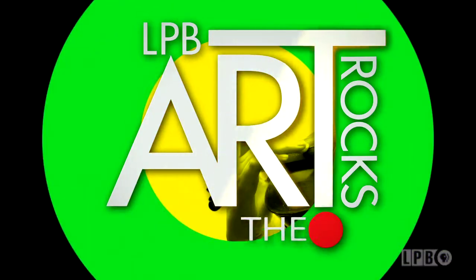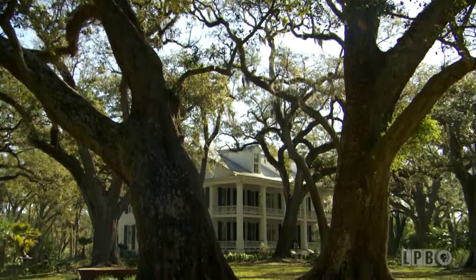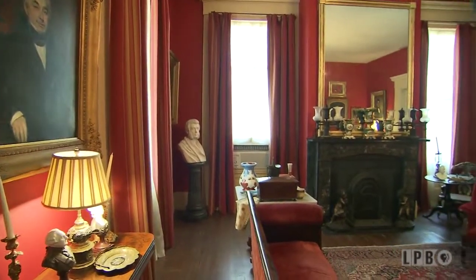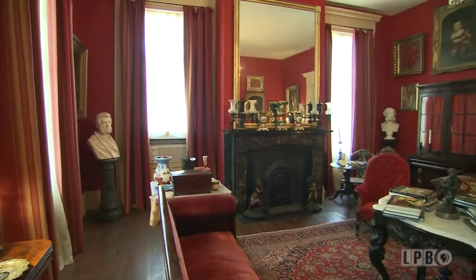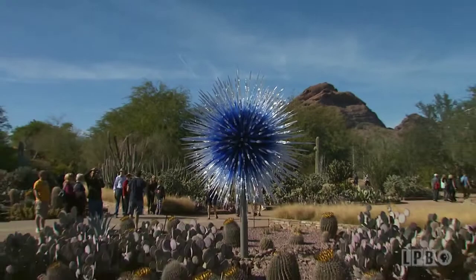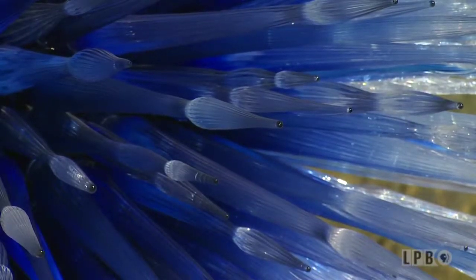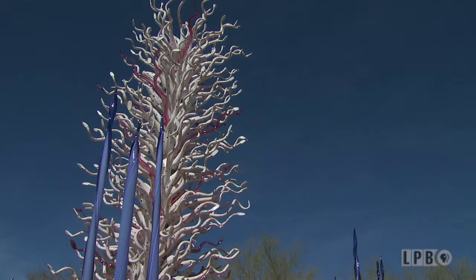In this edition of Art Rocks, an artist's home that's a skillful mix of color and collections. I'm very fond of red and I always seem to paint at least one room in every house red. Gaze at giant glass sculptures. The colors are so vibrant. There's no other artist in glass that's doing what Dale Chihuly is doing.